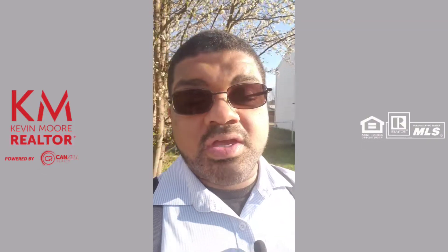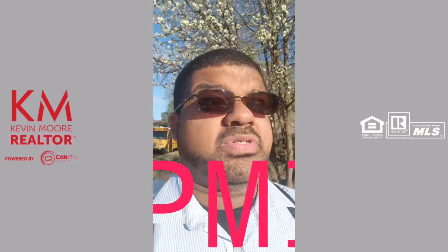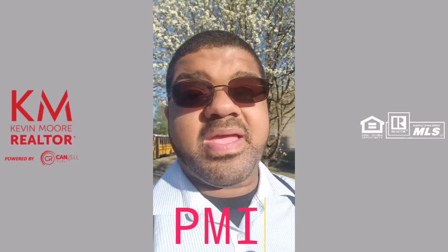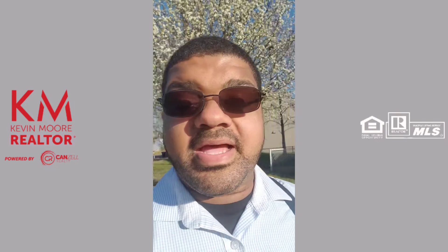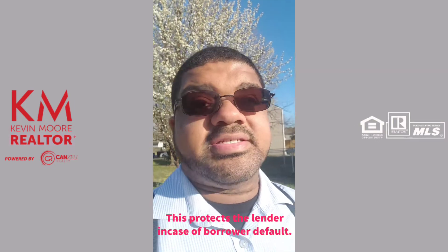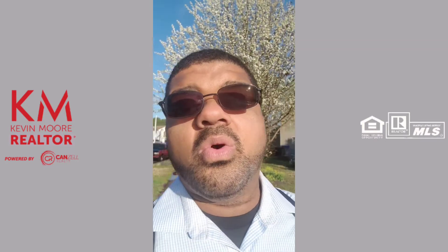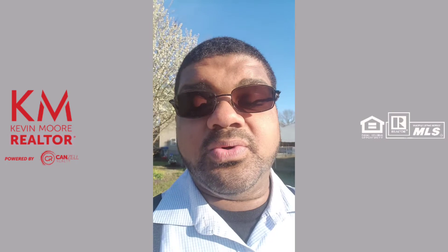You're getting ready to buy a house and you see these three letters: PMI. You're wondering what is PMI and why do you have to pay it? PMI stands for private mortgage insurance. It acts as a protection for the lender against the borrower, should the borrower stop paying or otherwise default on the loan.